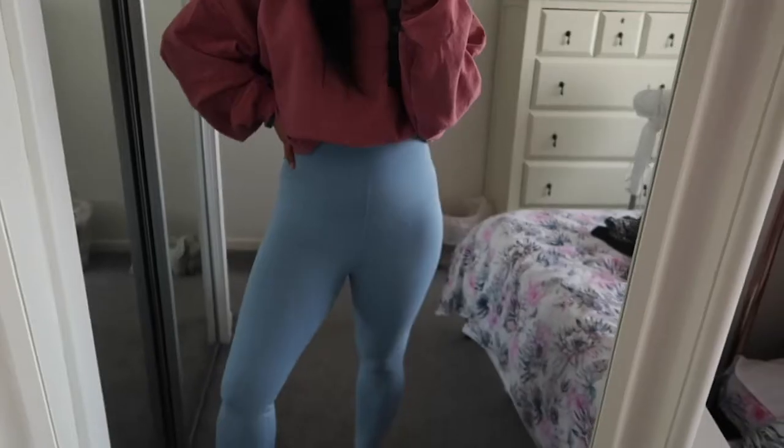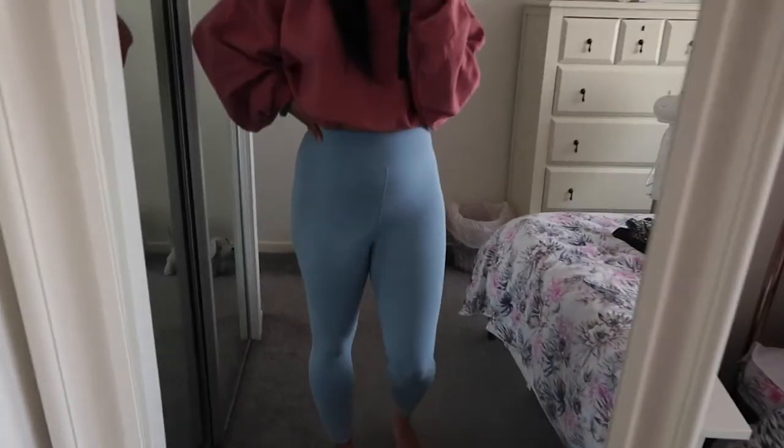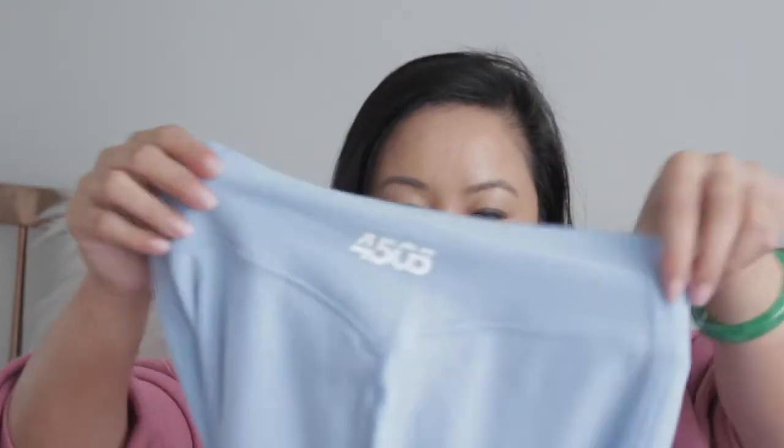Next I have something from the ASOS 4505 range — their sportswear selection. I bought these leggings because they're super thick and really nice. They've got '4505' printed on the back. I got them in the petite range, size 10, because I like the ankle-grazer style. They're great to wear at home, down the shops, or even for working out — though I don't work out, so sportswear is basically wasted on me, but I buy a lot of it anyway.